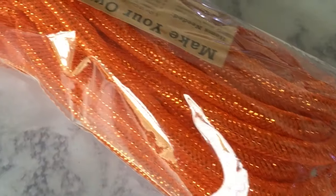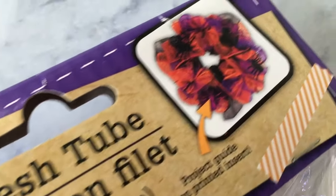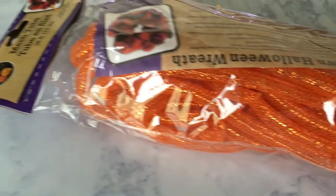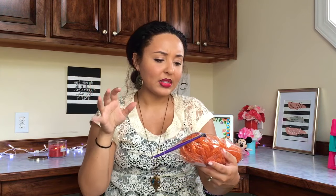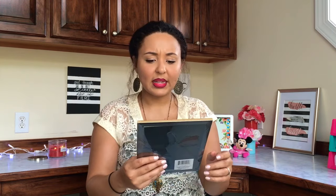Next I got some mesh tubing — I've never seen this at Dollar Tree before. It was with the Halloween stuff and it's 36 feet. Basically you can put it on a wreath and intertwine it around. I already have a wreath from last year that I made, so I'm probably going to incorporate this and just loop it in some places to give it more of an orange feel.